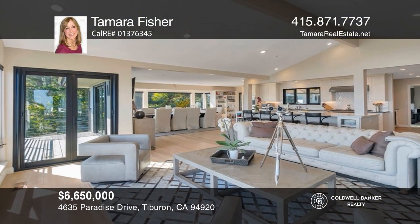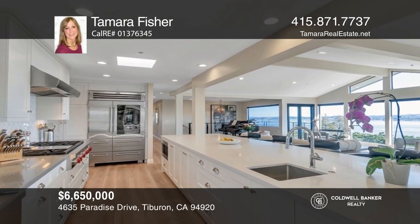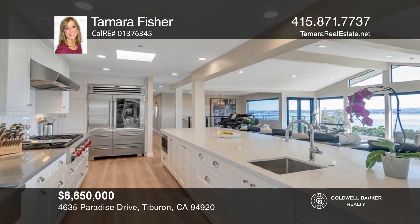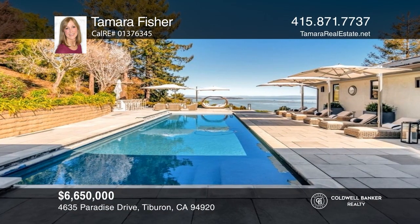Boasting expansive views and almost two acres, this gated estate has seven bedrooms and four and one-half baths. Your dream home is waiting. Call Tamara Fisher to schedule a tour.